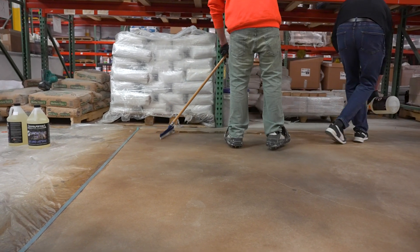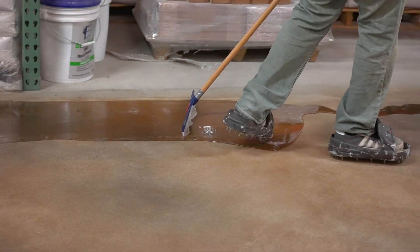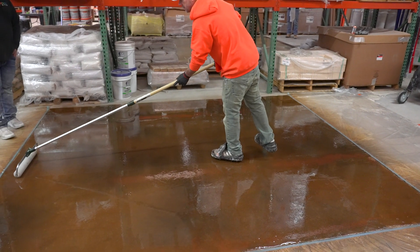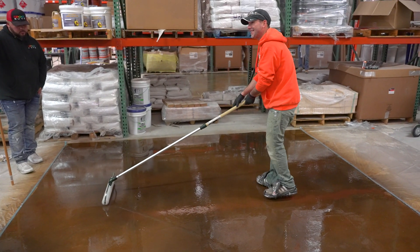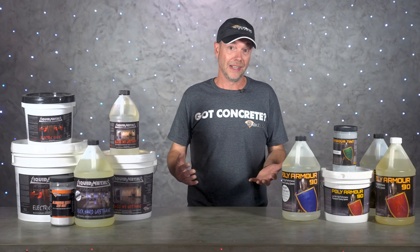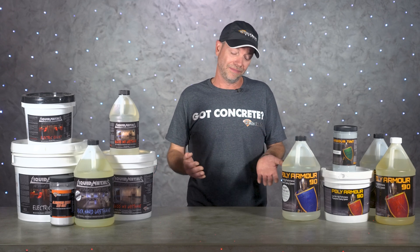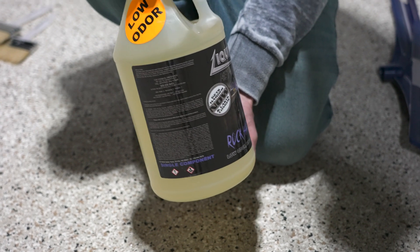Moisture cure urethanes can be a great option for top coats on glassy floors. These are single-component coatings, meaning no mixing of A and B together. Rock Hard Urethane, for example, is single component — it gives you plenty of working time, flows out to look like glass, and the best thing of all is you can barely even smell it, which leads us to our last category: low odor systems.